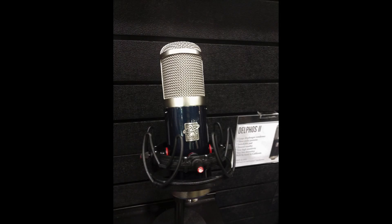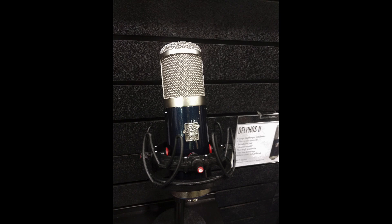At the Roswell booth, they were showing off the new Delphos 2, which will be the successor to the original Delphos. It adds a third pickup pattern, whereas the original only had two. I'll be really excited to get my hands on and try this mic — I've been really happy with my Calaris. And speaking of the Calaris, the Delphos 2 now has the same body and style as the Calaris. This should be shipping later this year, and I'm really excited to check it out.